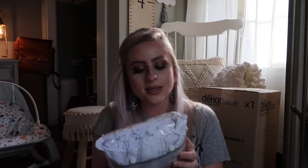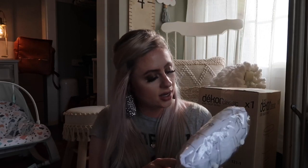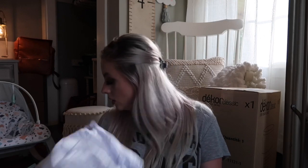This is the Bebe au Lait Bassinet Pad Covers — a pack of three that fits the Halo bassinet. I wanted a couple extra covers so if he has a blowout in the middle of the night or spits up, we can just switch it out. I went with really neutral patterns: one is gray and white chevron, one is white with gray stars, and one is white with gray clouds. They feel really, really soft.